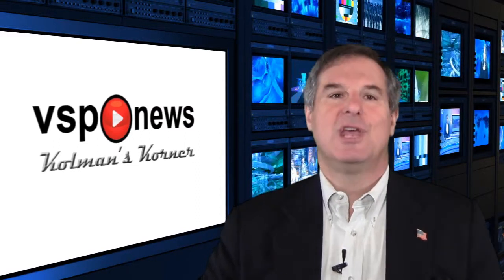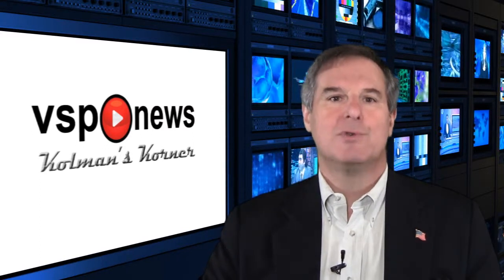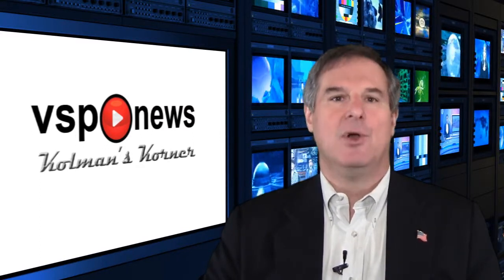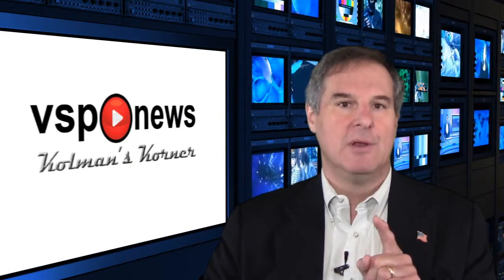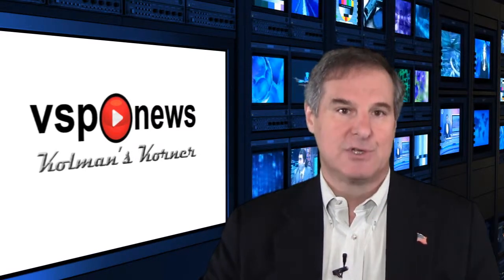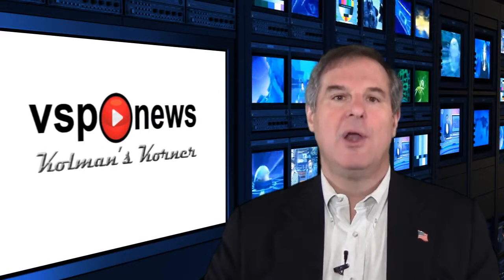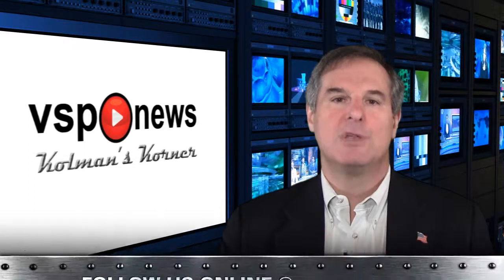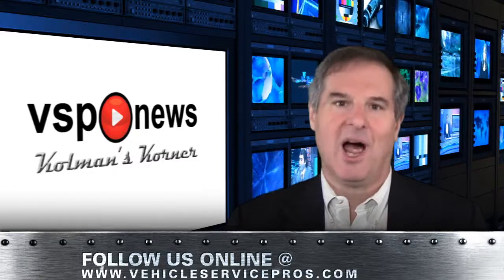Thank you for tuning in to VSP News from Coleman's Corner. I'm your host, David A. Coleman, the editor of Fleet Maintenance Magazine, the only publication that is all maintenance, all vehicle classes, all the time. Until our next broadcast, keep up with what's going on in our industry by visiting Fleet Maintenance Online.